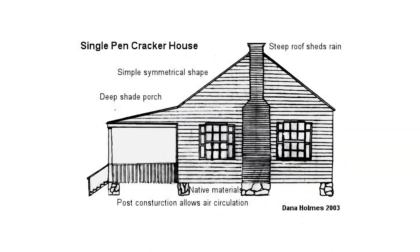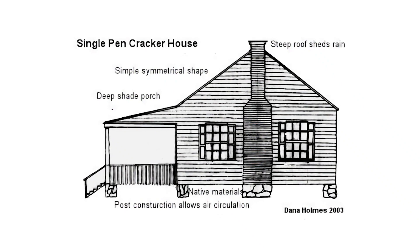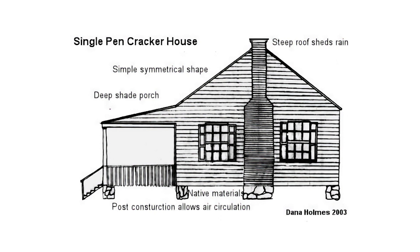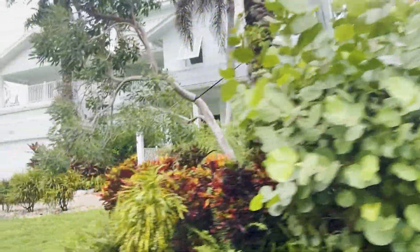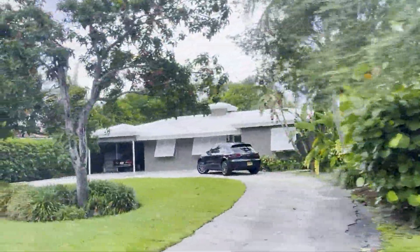You've heard us mention Florida Cracker architecture. It was very popular back in the 30s and 40s. What it really comes down to is metal roofs, raised floors, wrap-around porches, and what they call shotgun hallways. It's a very popular architecture that's making a tremendous resurgence today. A lot of the homes here are being redone — torn down and rebuilt just like they were originally, over 70 or 80 years ago.